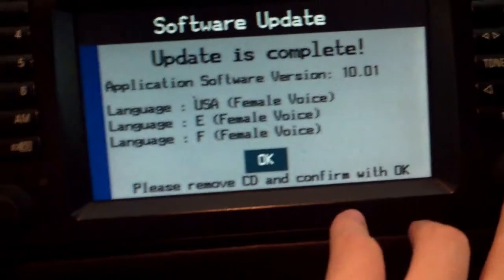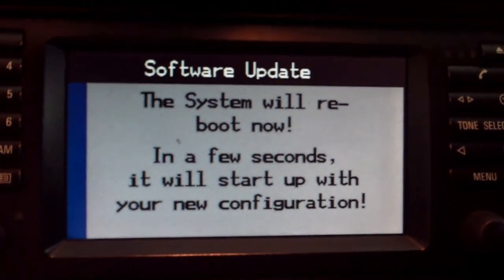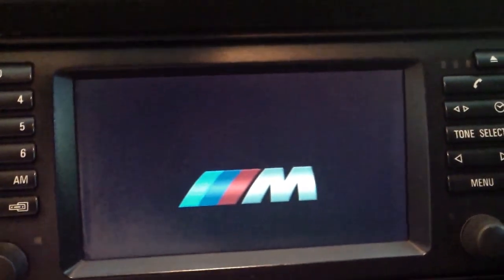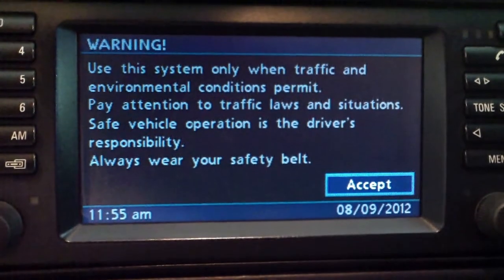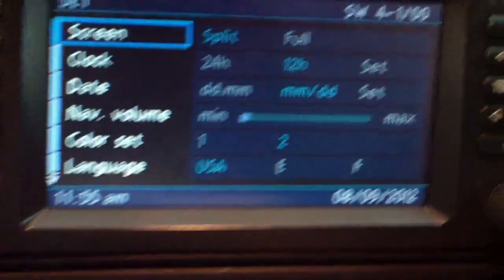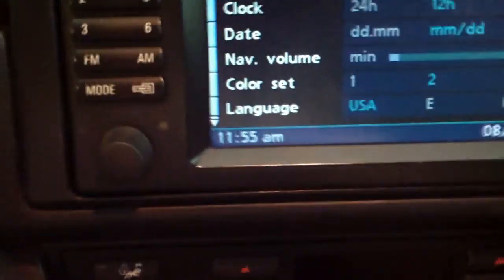It now says to remove the CD and confirm with OK — they had already ejected it for me. I walk back to the front and confirm with OK. System will reboot now and in a few seconds it will start up with the new configuration. Look at that — an M splash screen, a little cooler than just the BMW one. Software shows force hyphen one slash zero zero — this is version 32 now.